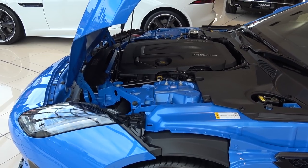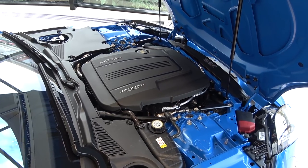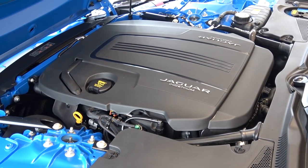There are two main specification options to choose from: the standard, or this R-Dynamic, which comes with larger wheels, adaptive headlights, and a switchable active sports exhaust. In addition to the new R-Dynamic model line, the exterior and interior have also received a facelift. I'll highlight all revised aspects throughout the video.